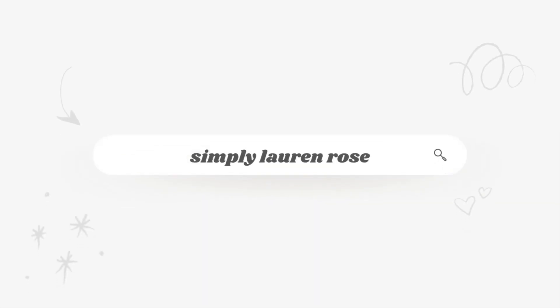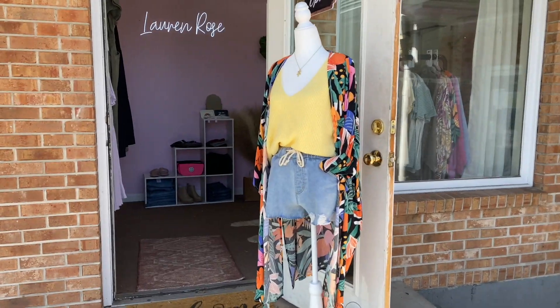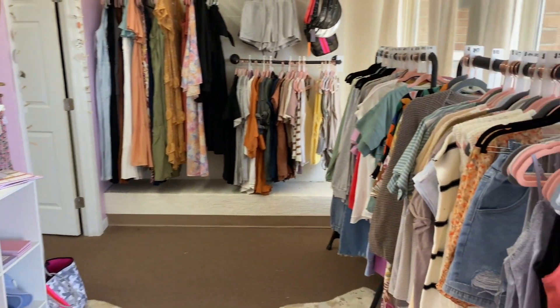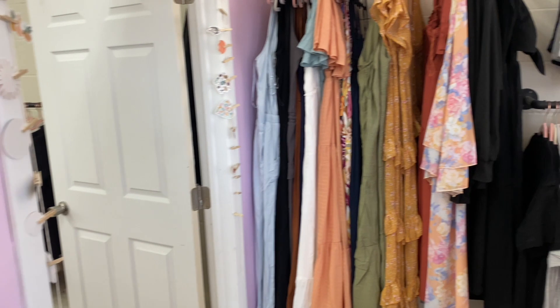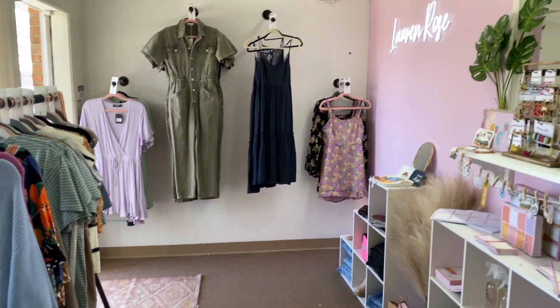I own a boutique that was mainly online, but we actually just opened a storefront in Connecticut. So if you're watching this hoping to come shop, definitely come in. We are located at 501 Boston Post Road. And I just wanted to give you guys a little tour of the boutique.